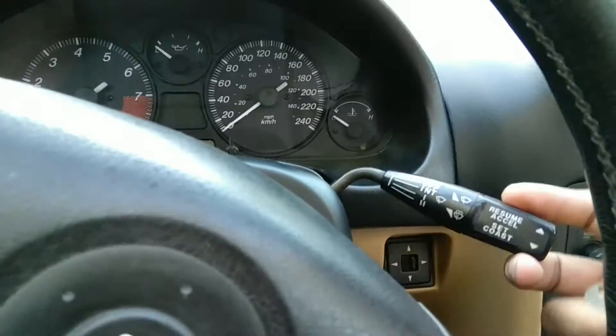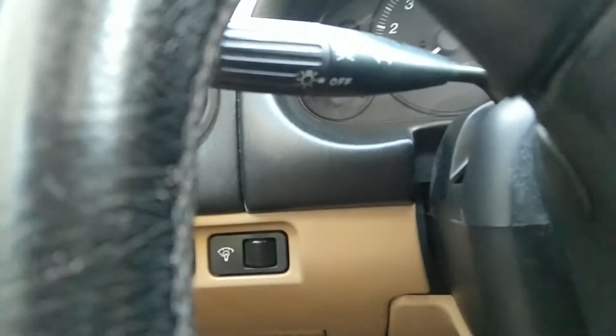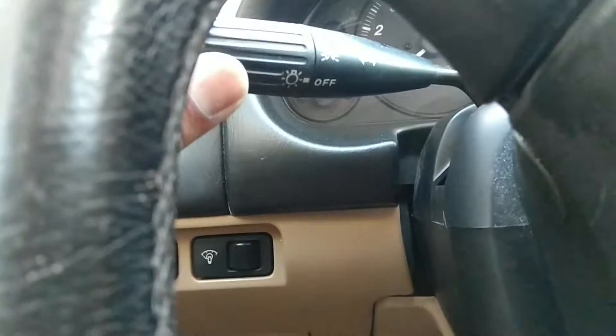On the right-hand side of the steering column you have the windshield wiper controls, and on the left-hand side like any other vehicle you have the lights, the turn signal — lights on and off.